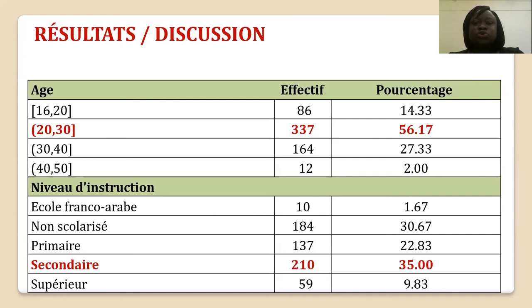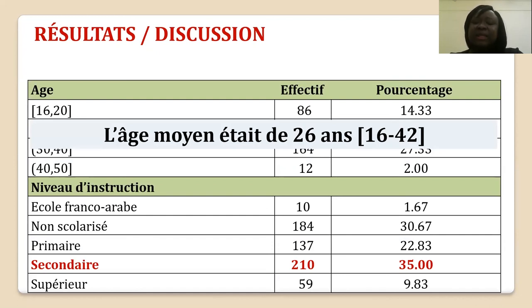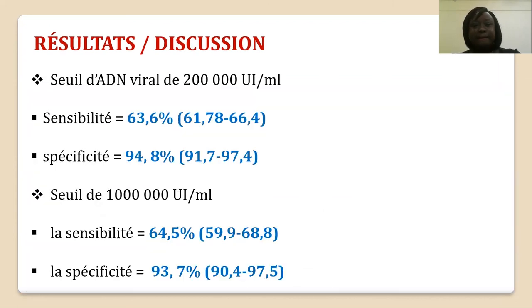Quelques données socio-démographiques : il s'agissait de femmes relativement jeunes avec un âge moyen de 26 ans, essentiellement scolarisées, vivant en couple dans plus de 40% des cas, et multipares dans 34,5% des cas. Au seuil de 200 000 UI, la sensibilité et la spécificité étaient respectivement de 63,6% et 44,8%. Les meilleurs résultats étaient donnés par le seuil de 1 million d'UI, avec une sensibilité de 64,5% et une spécificité de 93,7%.